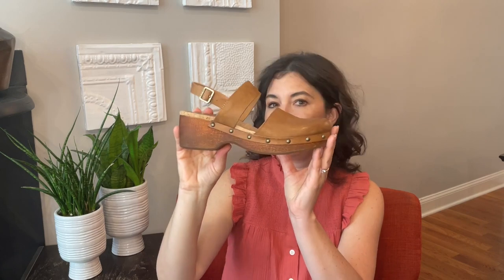I wear these almost exclusively with jeans, though I think they would also be cute with dresses for some folks. Mostly these days I'm just wearing clogs with jeans, and I have been very, very happy with these. I couldn't recommend these enough.